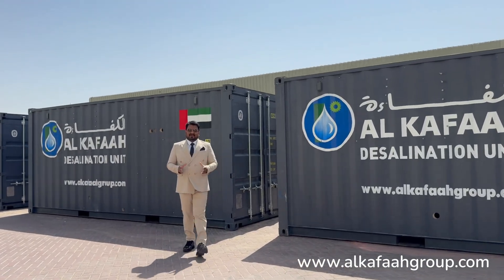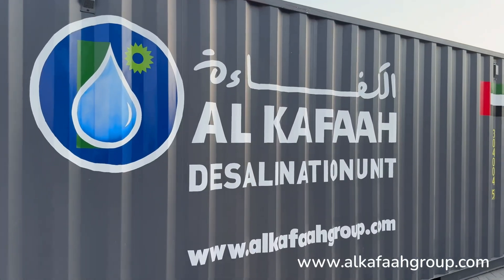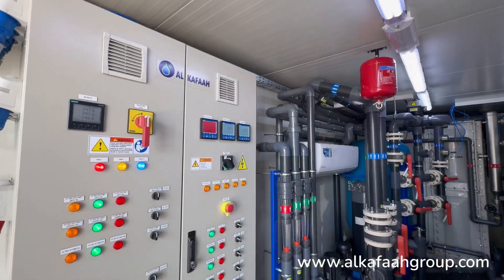All portable RO units by Alkaffar are housed inside sea-worthy shipping containers, ensuring easy transportation by land, sea, or air.